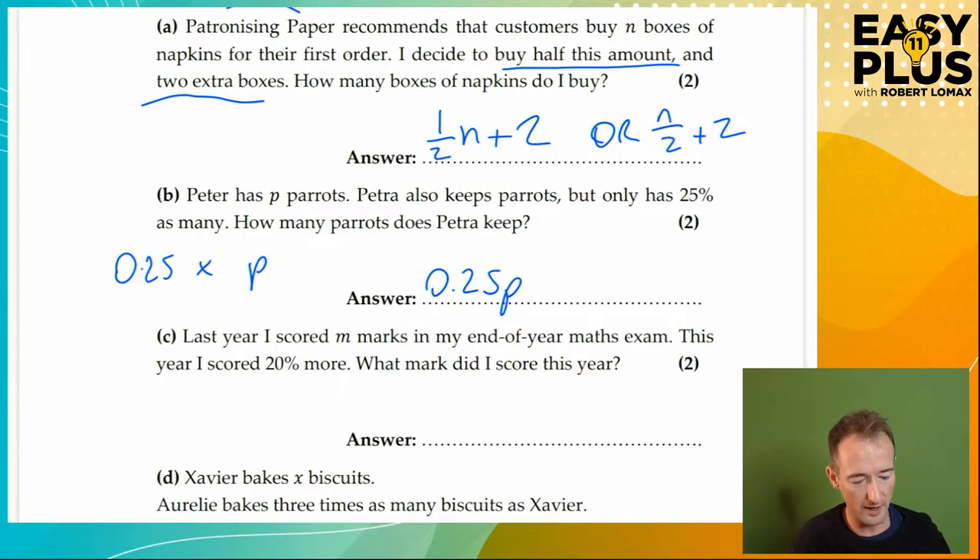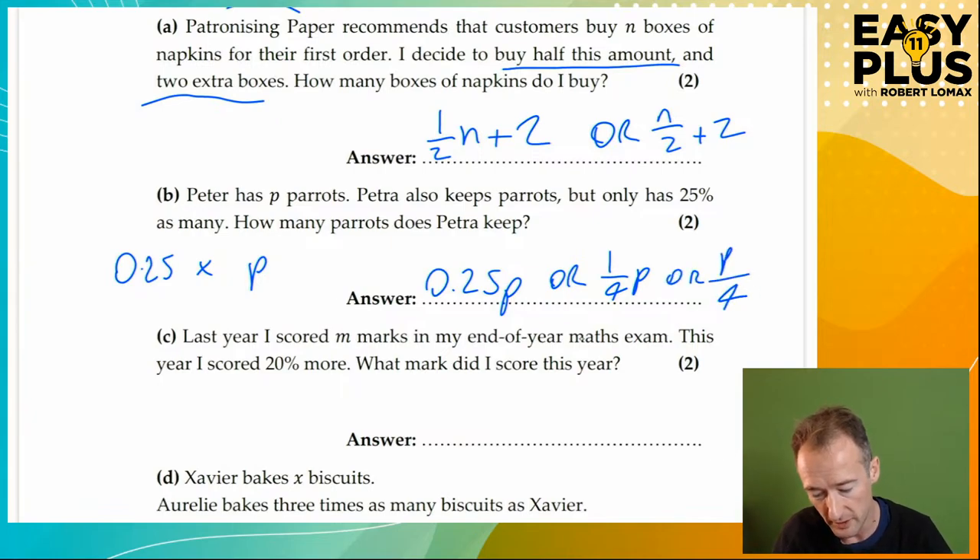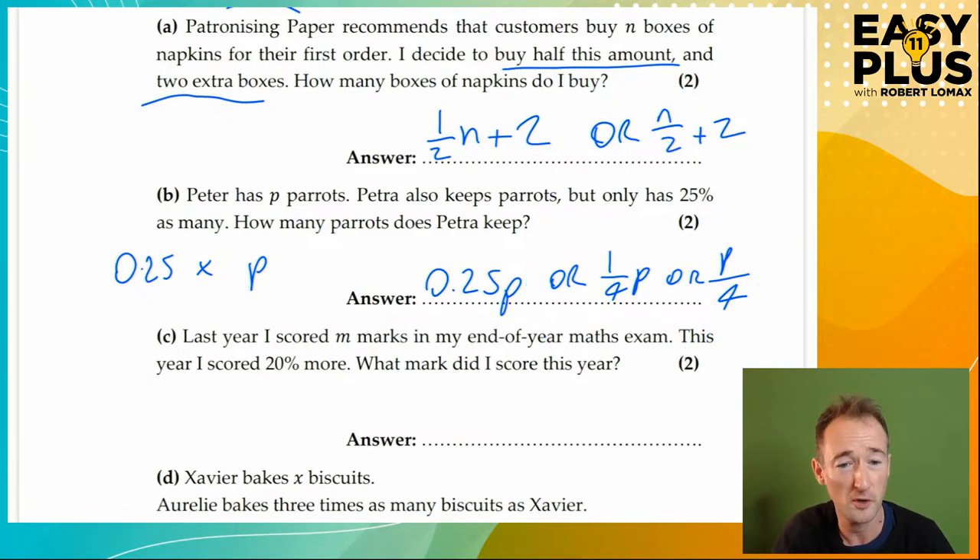It is as easy as that. You could also write it as a quarter P, or P over four — these are all equivalent. You don't need to write these alternatives in your answer; I'm just showing you other ways in case you came up with something else and are wondering whether it's correct. So: P parrots, she has only 25% of that number, which is 0.25 of P, which is 0.25P. Easy as that, because 'of' is times and the times disappears.